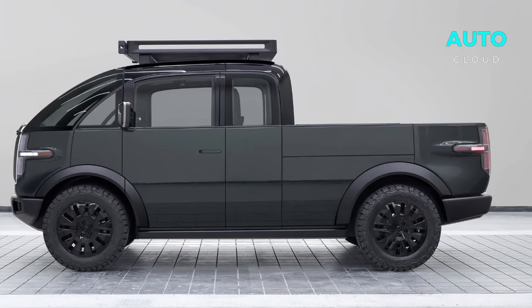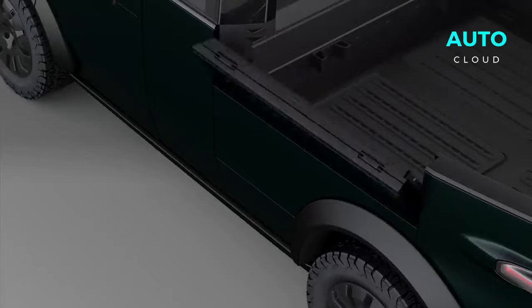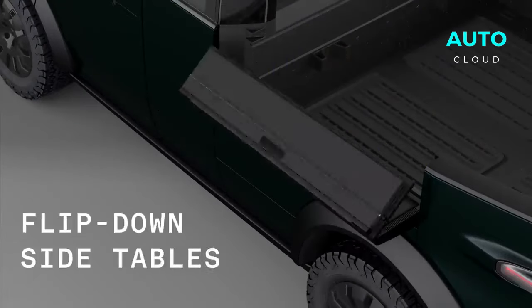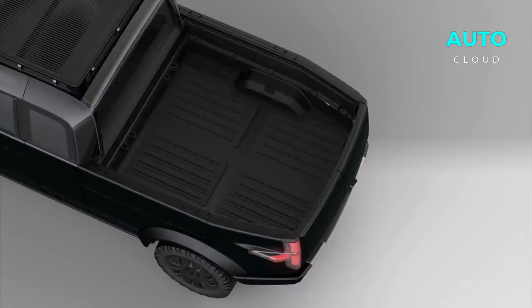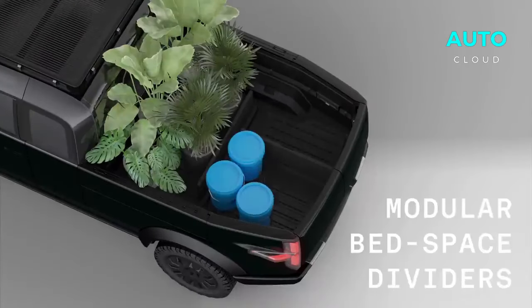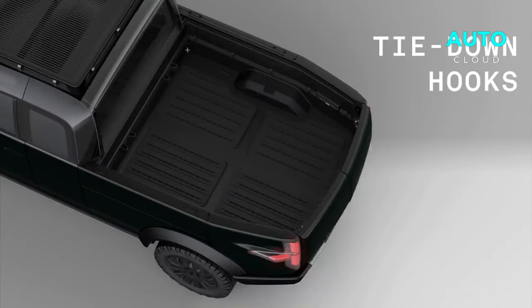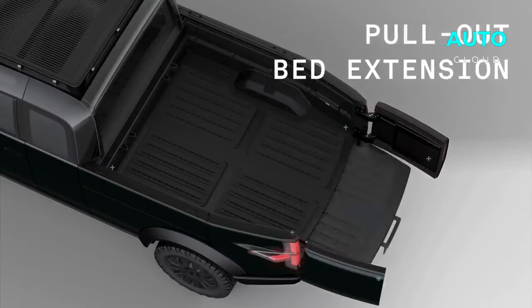Prepare to be wowed by the extendable bed. This isn't any ordinary truck bed — it resembles a performer's hat where more space keeps appearing. Need to haul something extra long? No problem. The Kayak truck bed stretches out to accommodate, making it a blessing for those who need that additional bit of room.